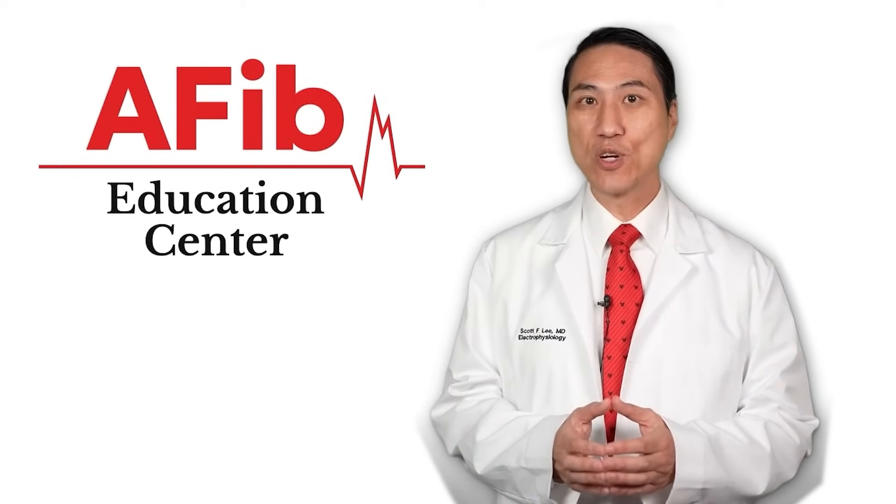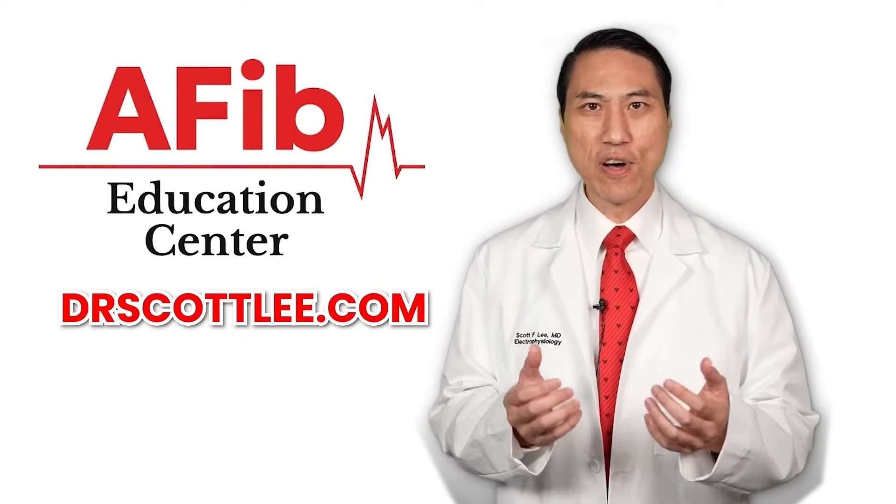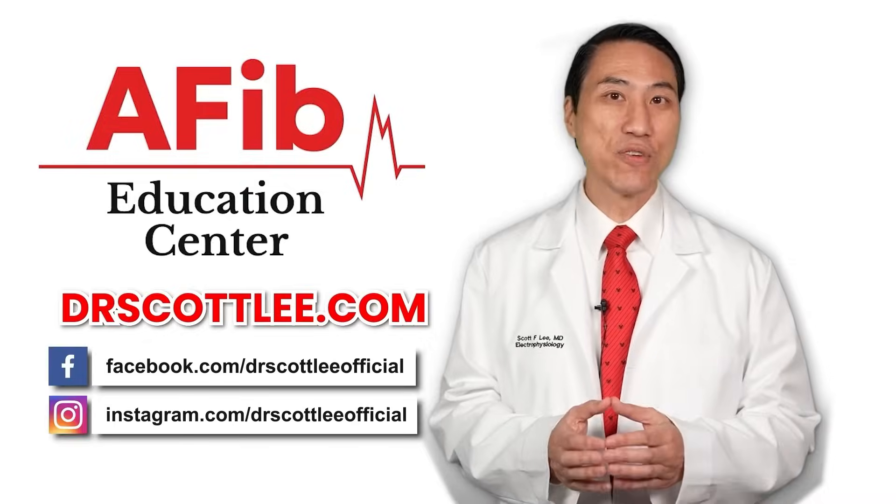We're living in a great time, because nowadays we have so many ways of diagnosing your heart rhythm. If you've had palpitations for ages and never knew what it was, between a smartwatch, a Cardio Mobile device, a loop recorder, and 30-day monitors, we will catch your rhythm, make the diagnosis, and put your mind at ease. If you really are having atrial fibrillation, we can treat you appropriately. For everything atrial fibrillation related, please visit my website at drscottlee.com and follow me on social media.